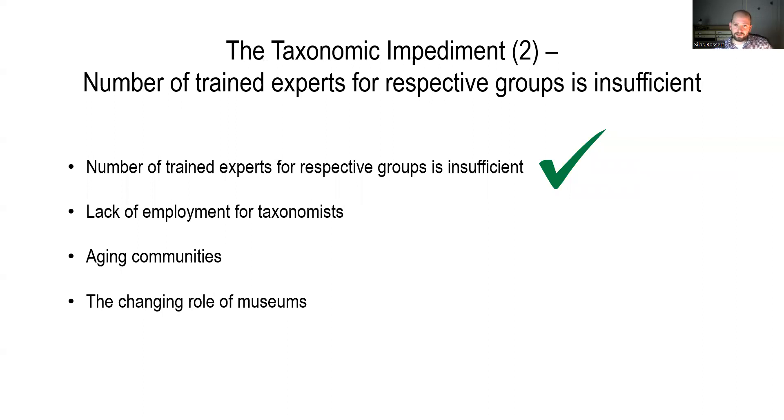On top of that, I think there's a lack of employment opportunities for taxonomists. Looking around, there are actually a fair number of people interested in bee taxonomy who can see themselves working in the field. However, there are not many paid jobs where people could professionalize this interest. Aging communities and losing knowledge through age is certainly a problem that a lot of other insect groups experience as well, and bees are no exception.